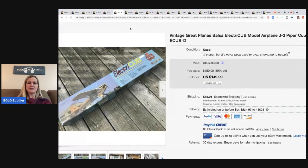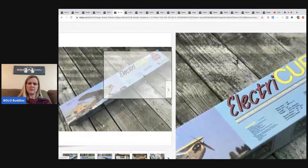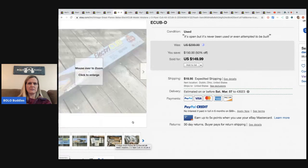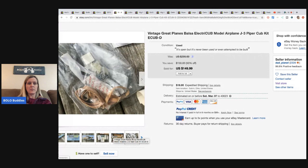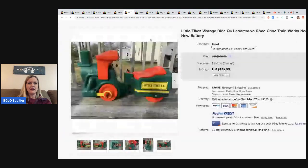The next item is this model airplane - a balsa Cub Kit. It's open box but never been used or even attempted to be built. He got this for $4.99 at Goodwill and sold it for $134.99 plus shipping.